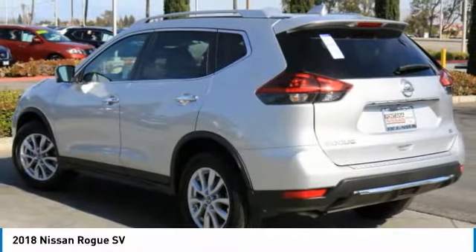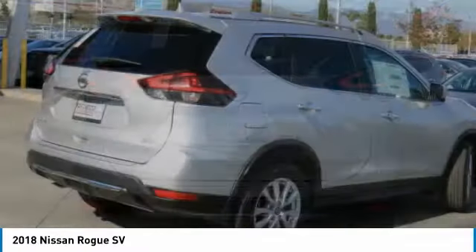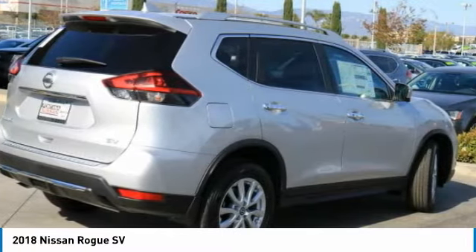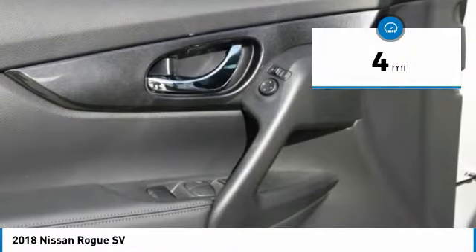With a 5-star side impact safety rating and confident handling, the Rogue is more than you expect and everything you deserve, and is priced below $30,000. This vehicle has less than 100 miles.